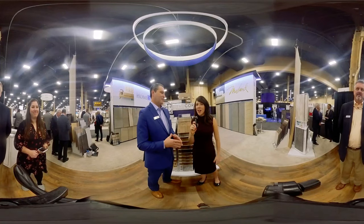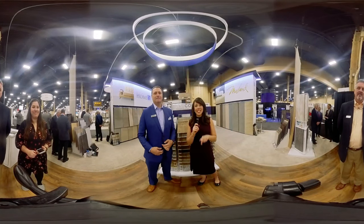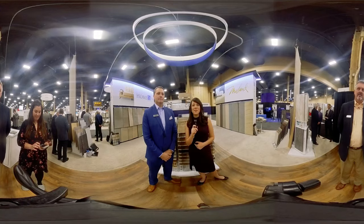Best of luck for 2019. Thank you. You get something different here at the Dixie Group. I'm Nicole Murray with Floor Covering News, live at Surfaces 2019.